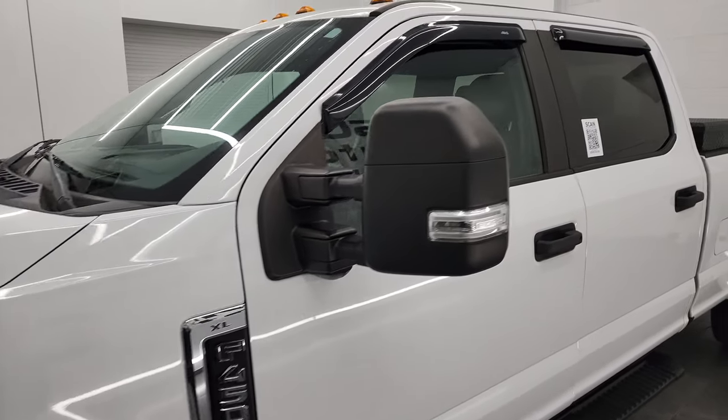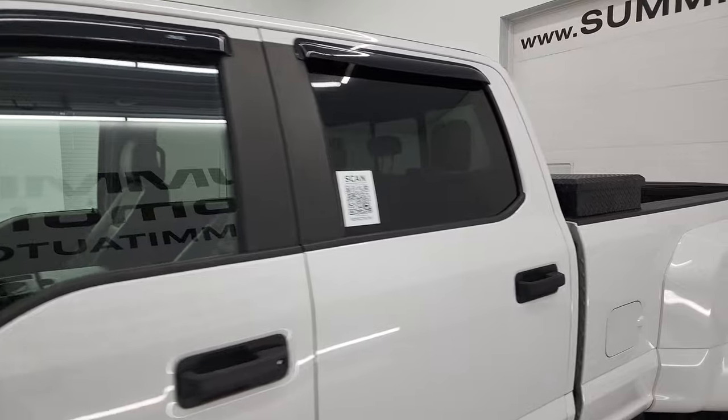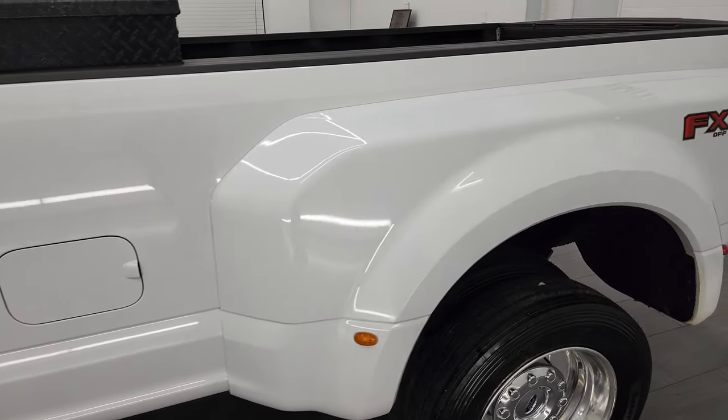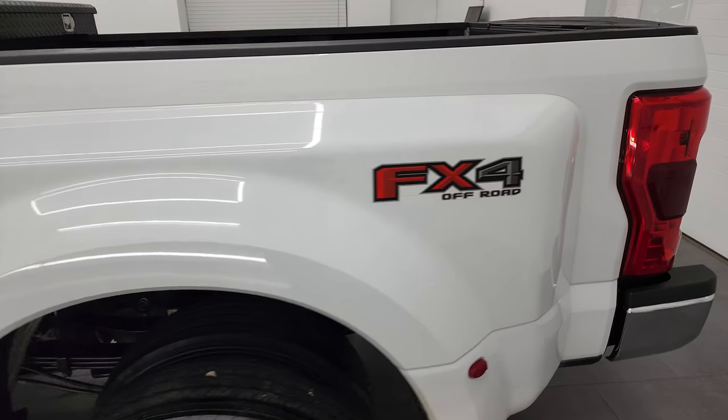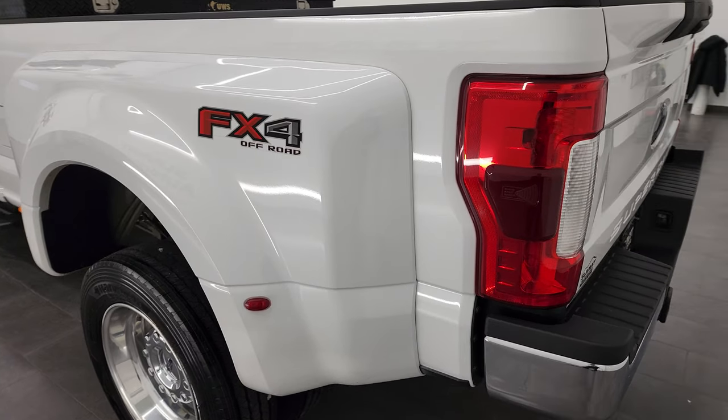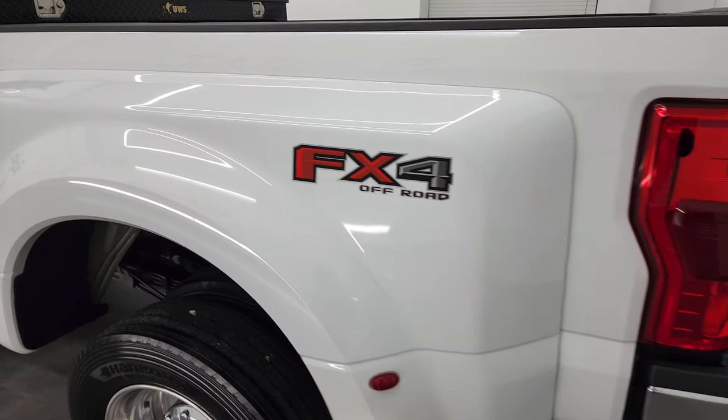Oxford White is the color, and I shoot all my videos in 4K, so if you have HD capabilities on your computer, tablet, smartphone, or television, I recommend turning them on right now because it is your best way to check out the quality, condition, options, and cleanliness of the truck before seeing it in person.